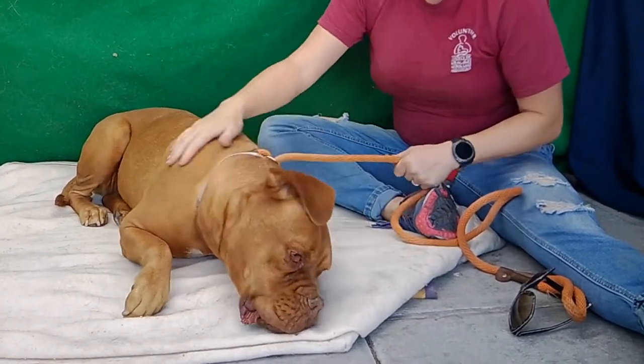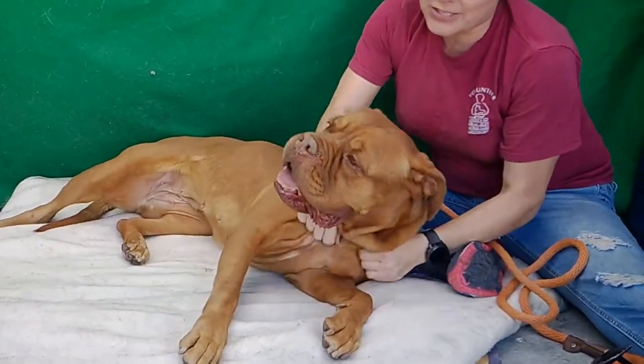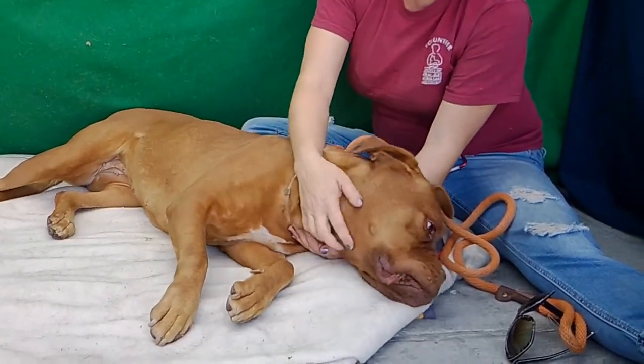I don't know why anybody would give her up — she's amazing. I would think she's going to open up nicely and have a nice medium energy when she gets out of here. I think she'd be a great family dog with some older kids, just because she's big.